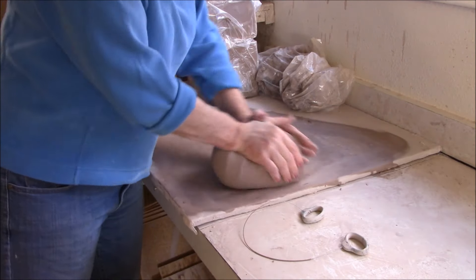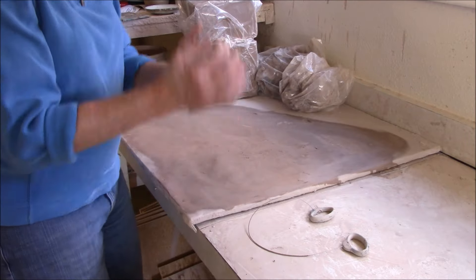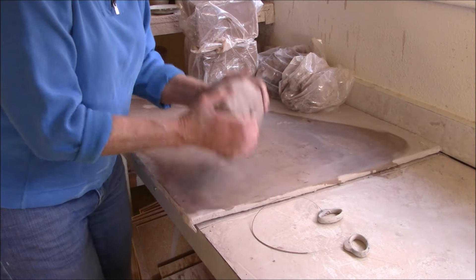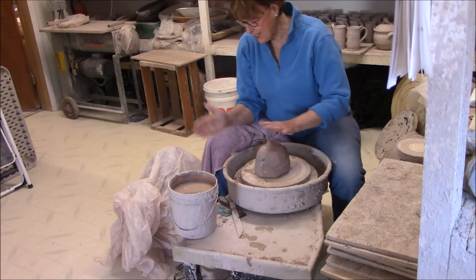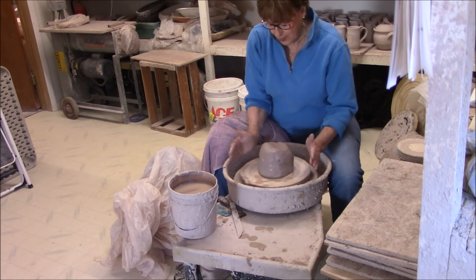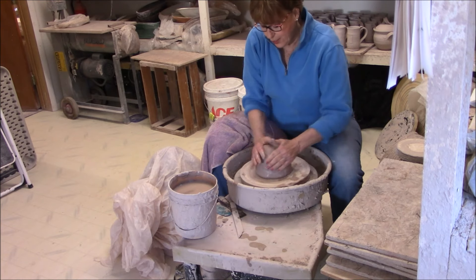If there are air bubbles in the clay it will explode in firing and land on your neighbor's pieces or your pieces. Each piece has at least 15 different processes before it's ever complete. Throwing the pot — just throwing it on the potter's wheel — you want it nice and centered, so it's easier to center and pull the piece.